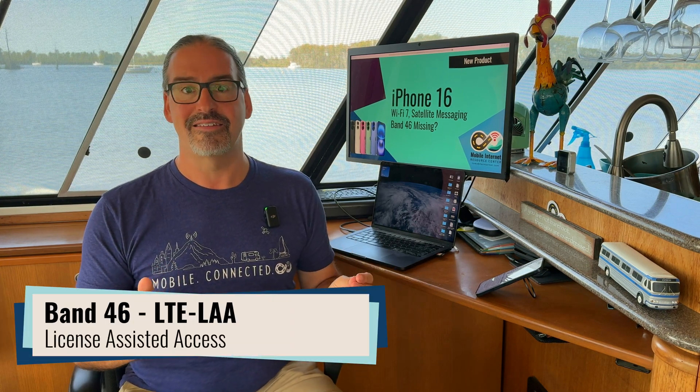In fact, the new iPhone 16 on paper looks almost identical on cellular capabilities as the iPhone 15 last year and the iPhone 14 before that, with the only significant change we found going through the spec sheets being a missing band — a cellular band: LTE band 46, which was known as LTE LAA, License Assisted Access.